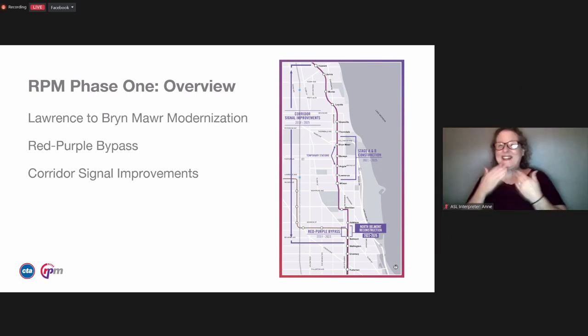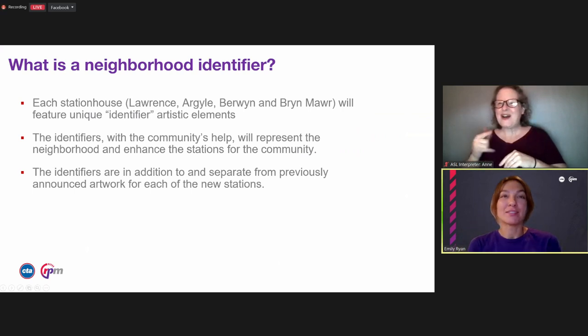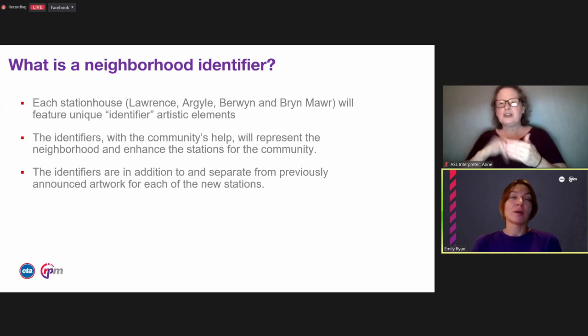My name is Emily Ryan. I'm CTA's construction project manager for the Red and Purple Line Modernization project. Tonight I'm going to go over what a neighborhood identifier is. Each station — Lawrence, Argyle, Berwyn, and Bryn Mawr — will feature a unique identifier artistic element. These identifiers, with your help, will represent the neighborhood and enhance the stations for your community. The identifiers are in addition to and separate from previously announced artwork for each of the new stations.